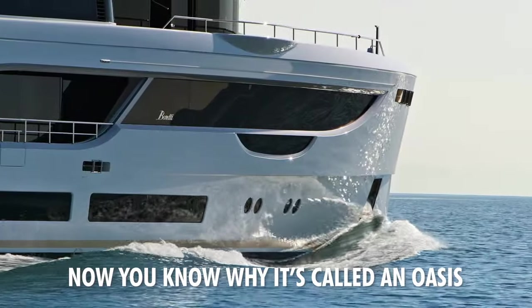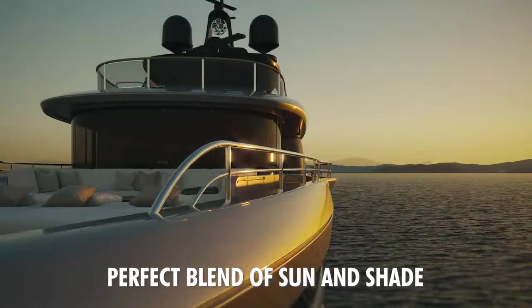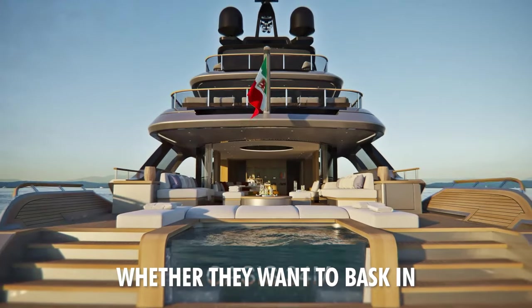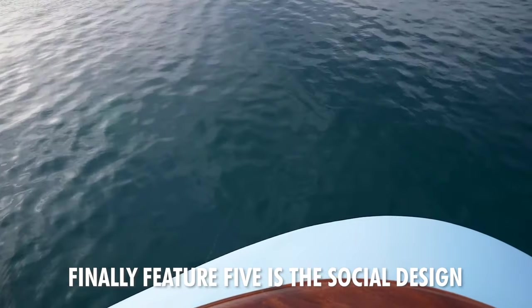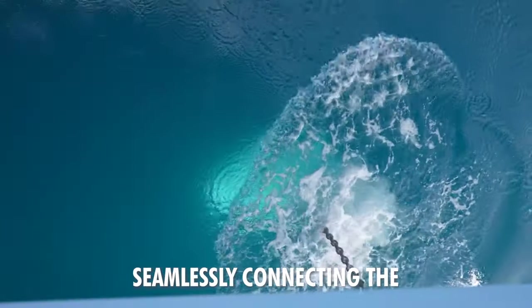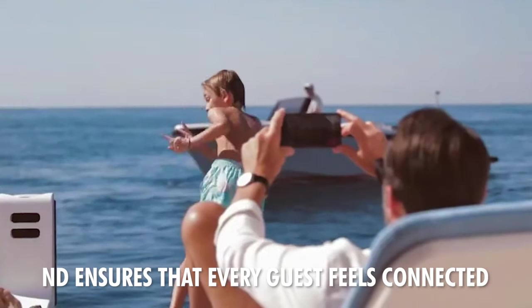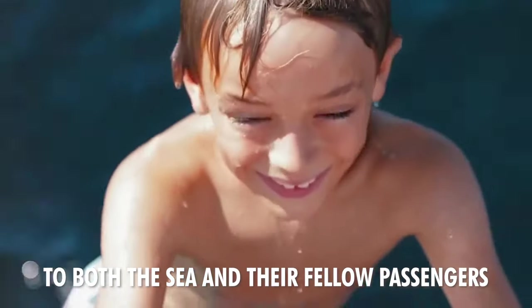Now you know why it's called an Oasis. Feature 4 combines the perfect blend of sun and shade. The design ensures that guests can enjoy the deck at any time of the day, whether they want to bask in the sun or relax in the shade. Feature 5 is the social design. The entire deck is woven into a vast convivial oasis, seamlessly connecting the main saloon to the sea. This design promotes social interaction and ensures that every guest feels connected to both the sea and their fellow passengers.